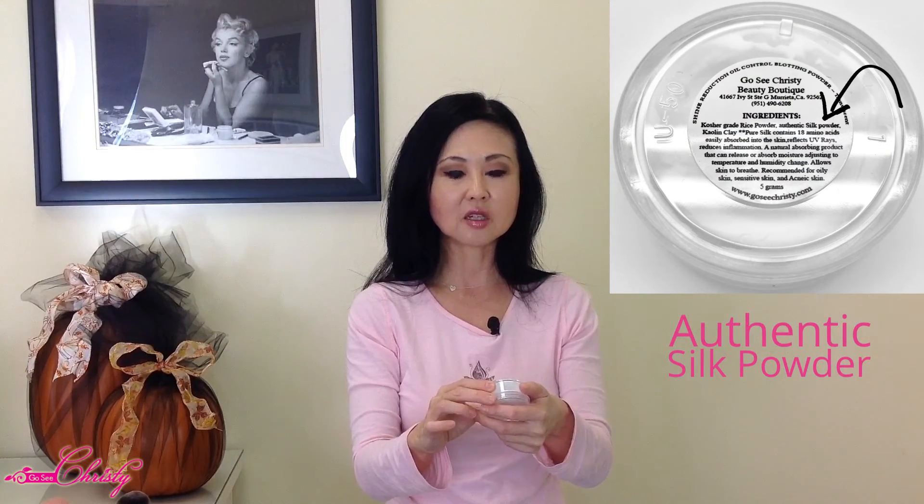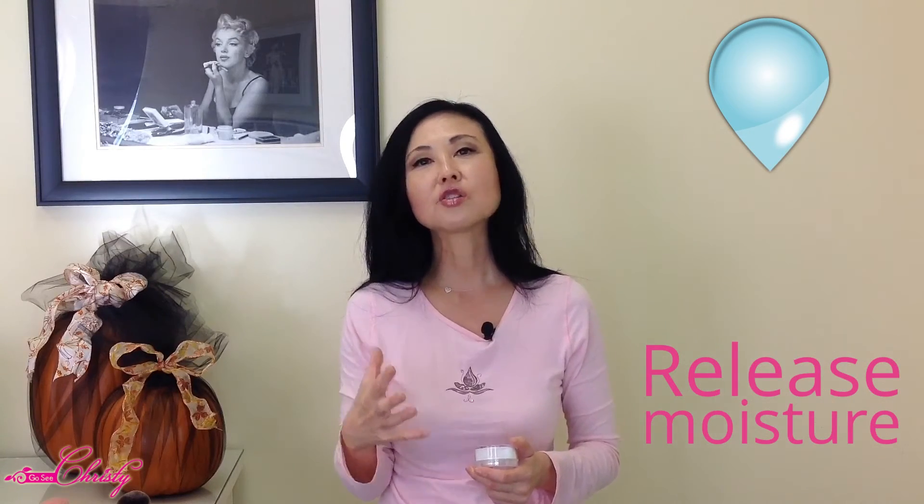This particular rice powder has kosher grade rice powder as the first ingredient, and the next is authentic silk powder, which is derived from the silk that silkworms produce. Authentic silk powder is both an anti-inflammatory agent that helps reduce redness for people with rosacea, eczema, or acne, and it also has the unique ability to release moisture and absorb oil. This rice powder has no fillers — no talc, soy, gluten, mica, or bismuth.